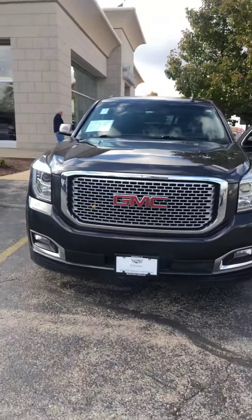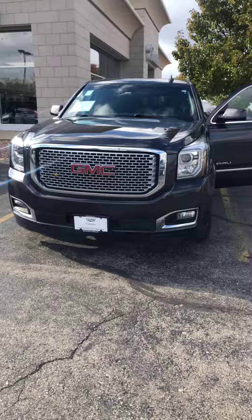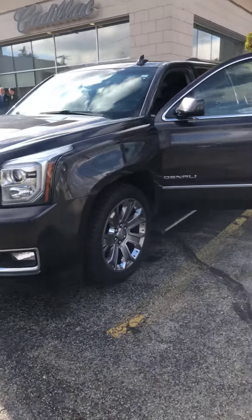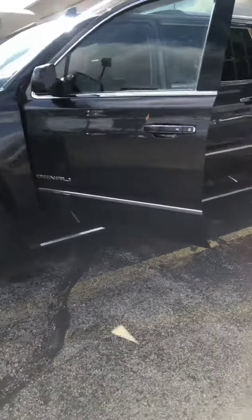But I will tell you the truth — this vehicle here is an awesome, awesome buy. Give me a call at 262-754-9600 if I missed anything in this video.